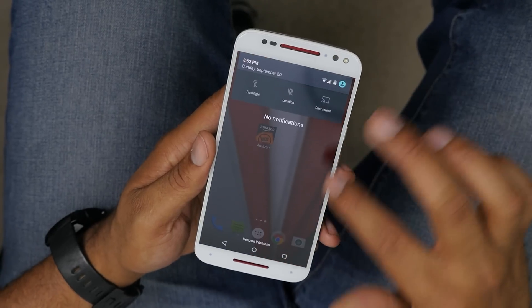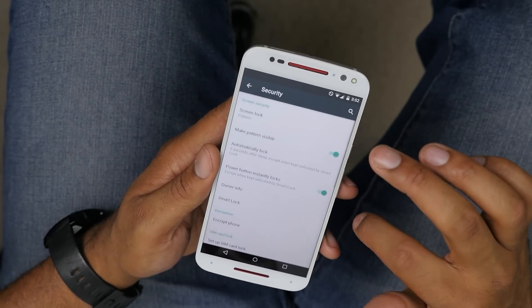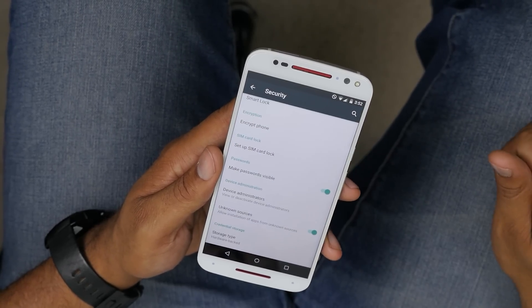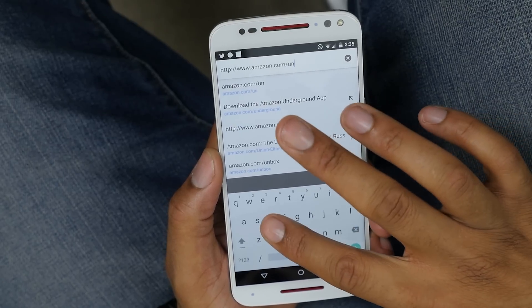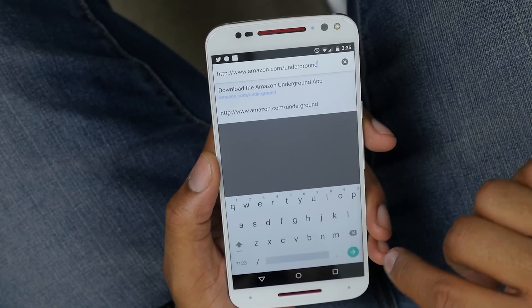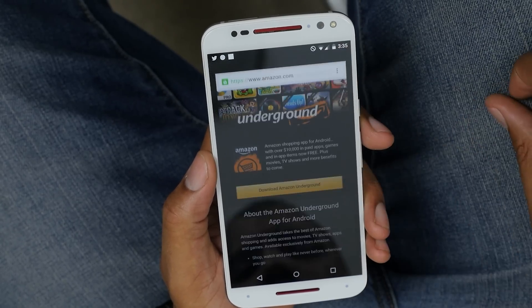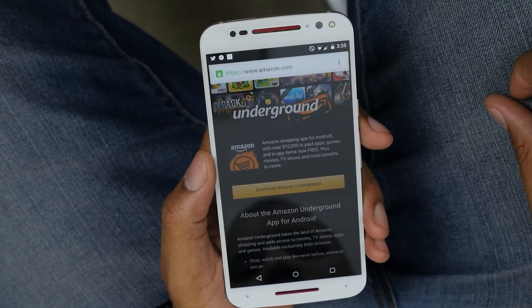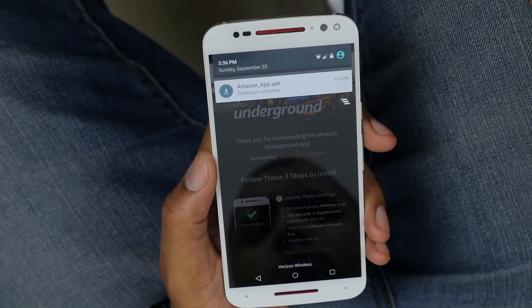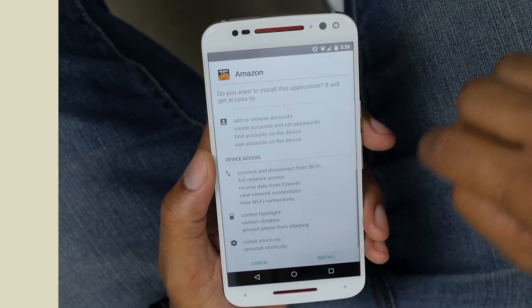First, let's be sure that you have unknown sources turned on. Each device may vary a bit, but go into Settings, Security, and you should see a tick box from there. Now head to www.amazon.com/underground from your Android device. It's going to take you to the site and download the APK. Once the file is done, use the notification shade and click on the file. This will now get it installed. From here, you can pretty much open it up like any other application you have.